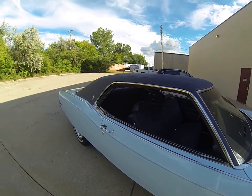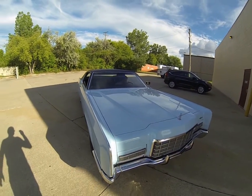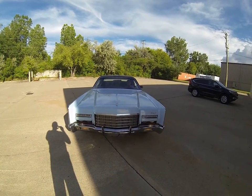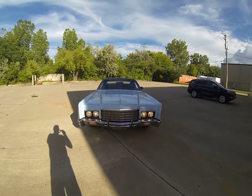Beautiful interior. Go to the front and do the lights, then we'll go for a ride. Headlights — there's the headlights. Do the brights — there's the brights.